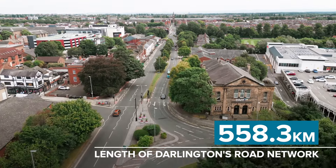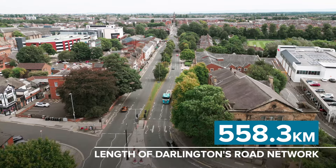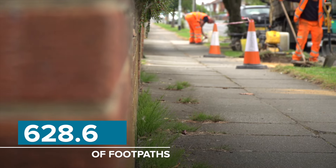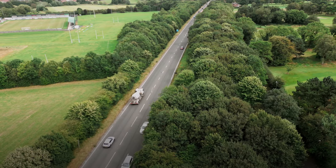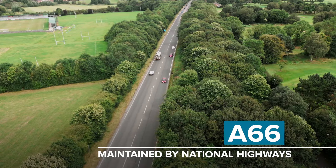Darlington's road network is 558.3 km long, with a further 628.6 km of footpaths. This does not include the A66, which is maintained by national highways.